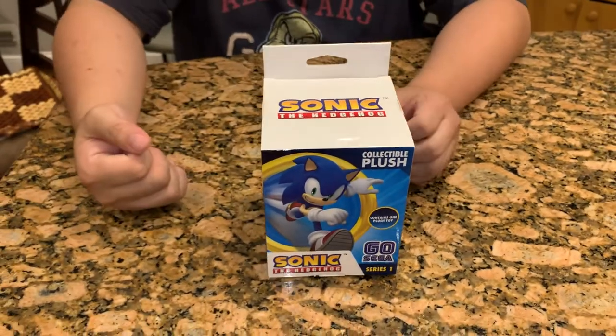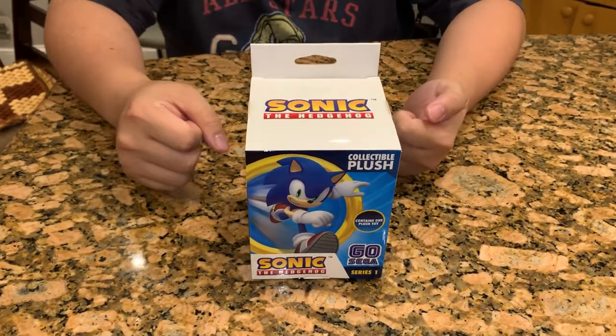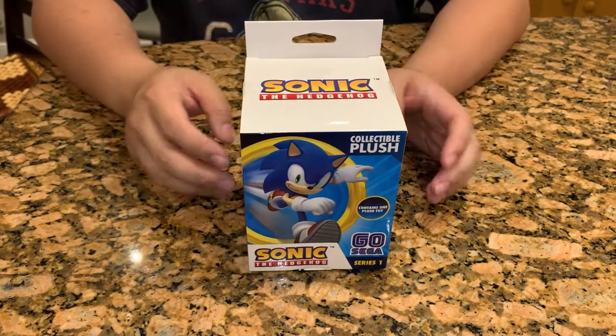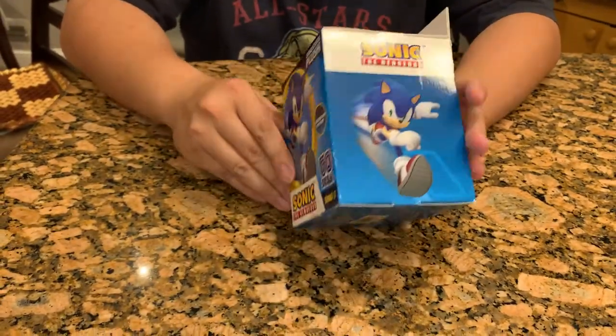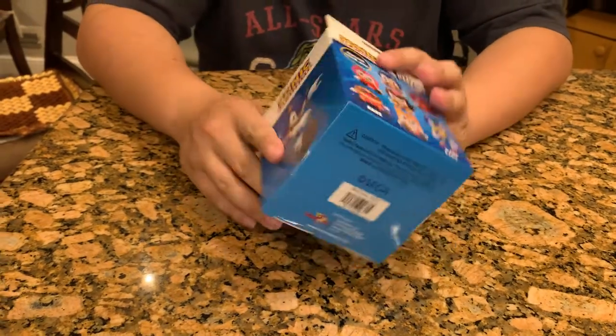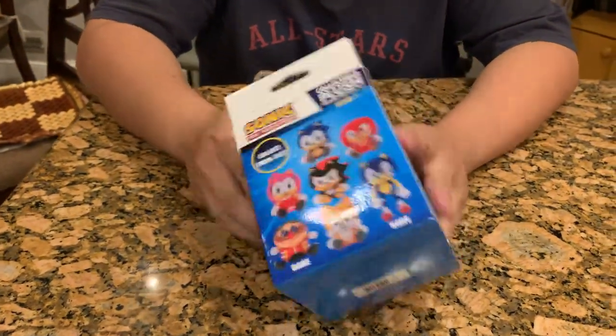Hey, how's it going? Bryant here. At the request of one of my very few TikTok comments, I will do another unboxing video of the blind box. So this is the Santa Hedgehog blind box, got it at Dave and Buster's for 750 points.